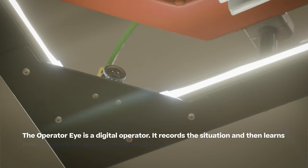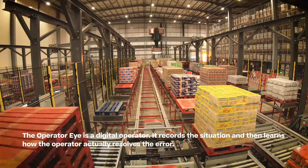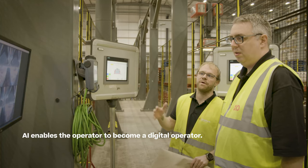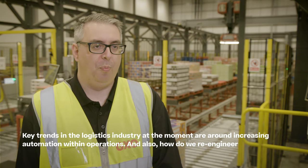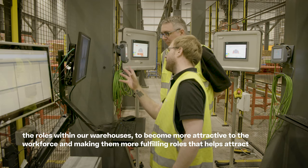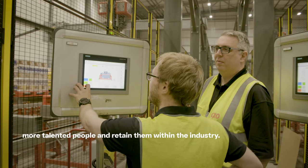The OperateEye is a digital operator. It records the situation and then learns how the operator actually resolves the error, enabling AI to allow the operator to become a digital operator. Key trends in the logistics industry at the moment are around increasing automation within operations, but also how we re-engineer roles within our warehouses to make them more attractive and fulfilling, helping us attract more talented people and retain them within the industry.